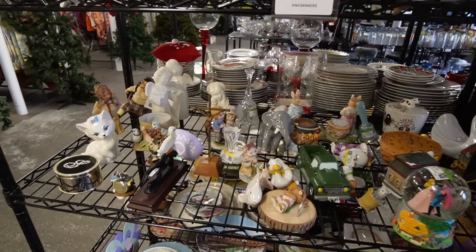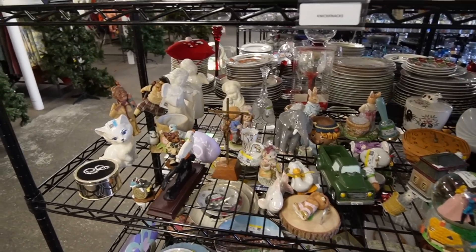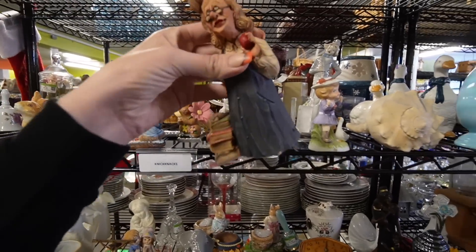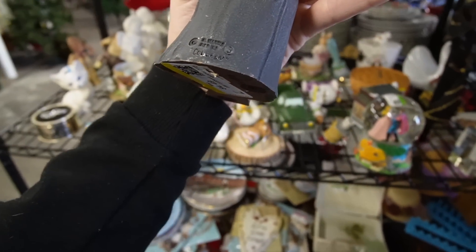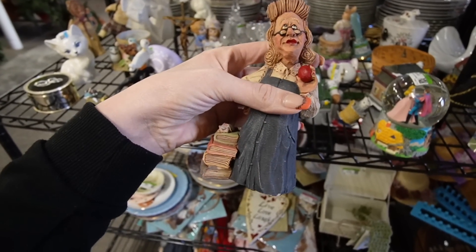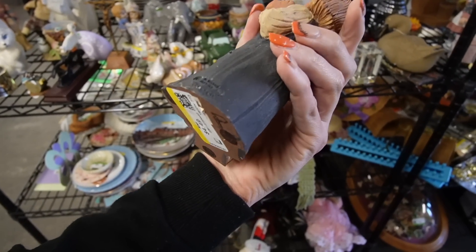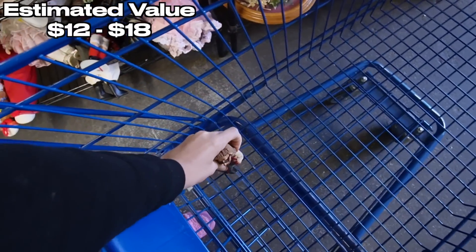Let's get right to work, shall we? It has been a long time since I was here last. This is so adorable. I don't even know who makes this, but I like it. This is Colleen. This reminds me of a piece that I saw at Goodwill in Le Moyne not too long ago. I'm going to grab her. She's contemporary, I think, but she's a darling.